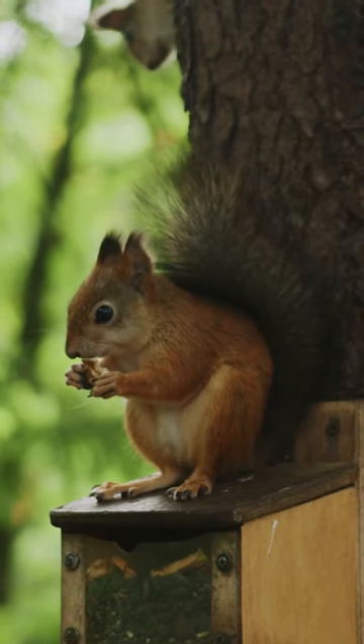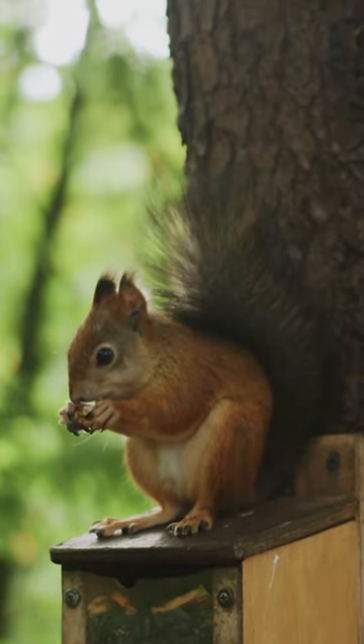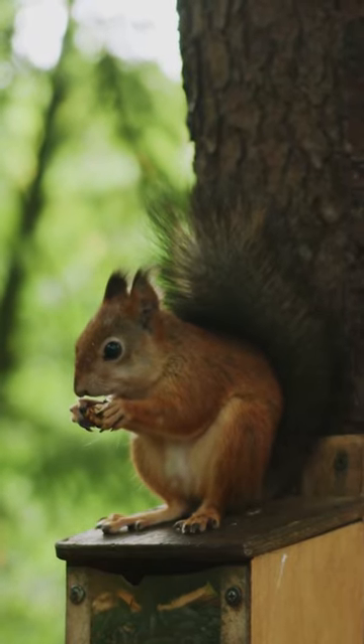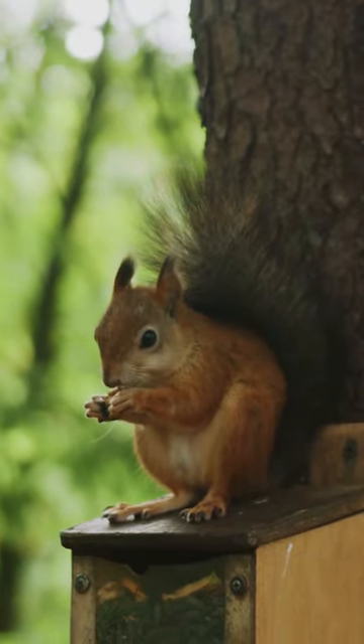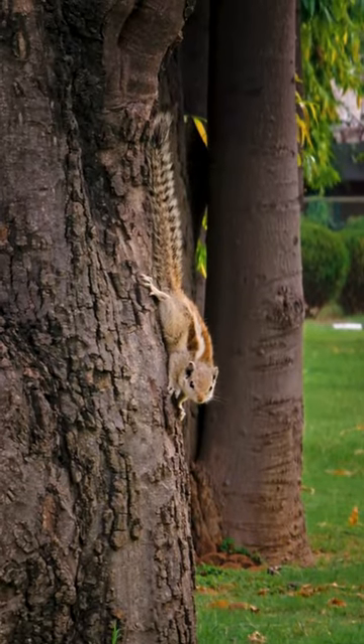One of the most recognizable features of squirrels is their bushy tails. The tail serves various purposes, including providing balance, acting as a parachute during jumps, and serving as a signaling device to communicate with other squirrels. Some squirrel species can also use their tails as umbrellas in the rain.